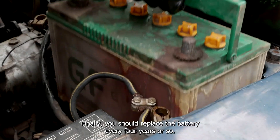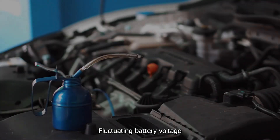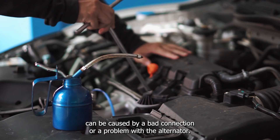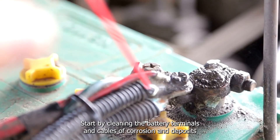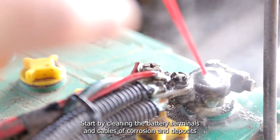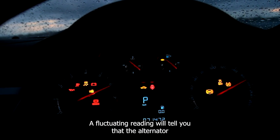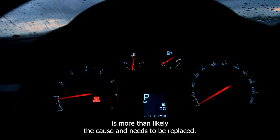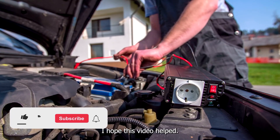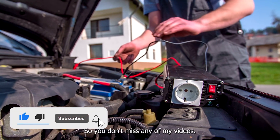To summarize, fluctuating battery voltage can be caused by a bad connection or a problem with the alternator. Start by cleaning the battery terminals and cables of corrosion and deposits, then directly measure the voltage across the battery when the car is running. A fluctuating reading will tell you that the alternator is more than likely the cause and needs to be replaced. I hope this video helped — thank you for watching. Don't forget to like and follow so you don't miss any of my videos.